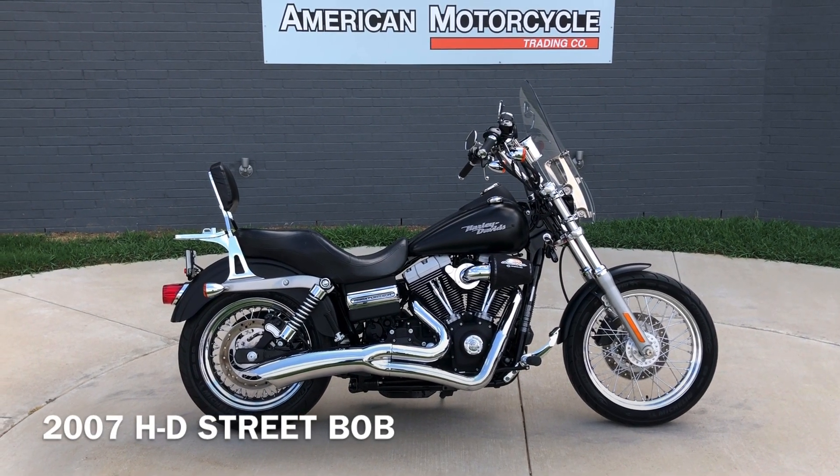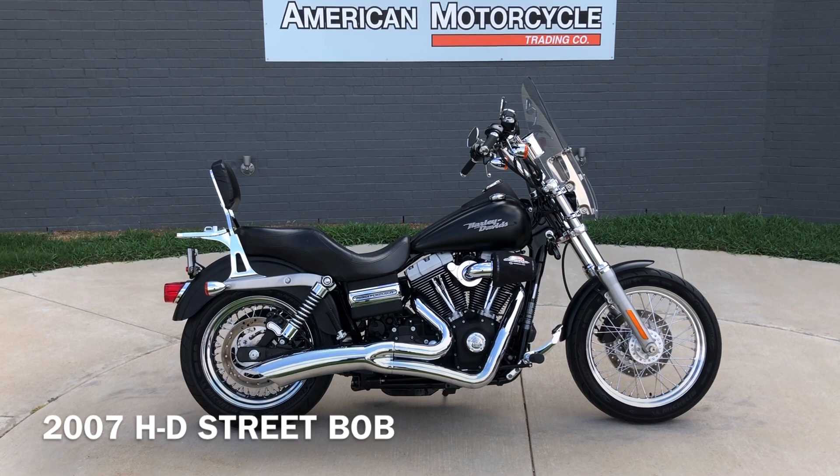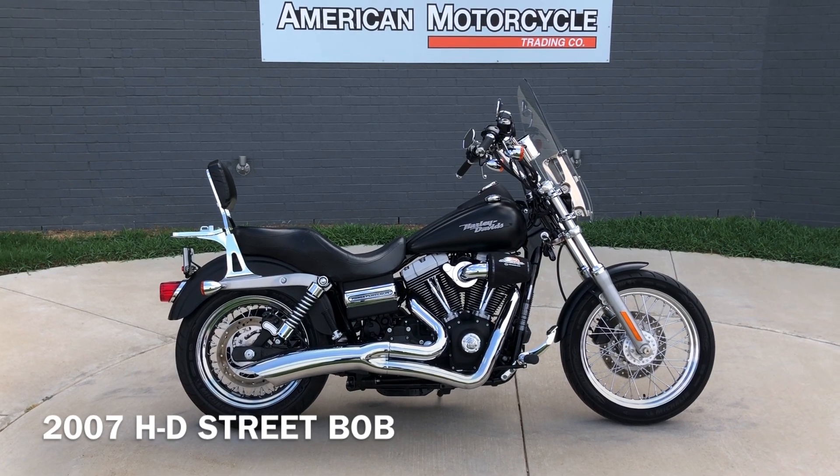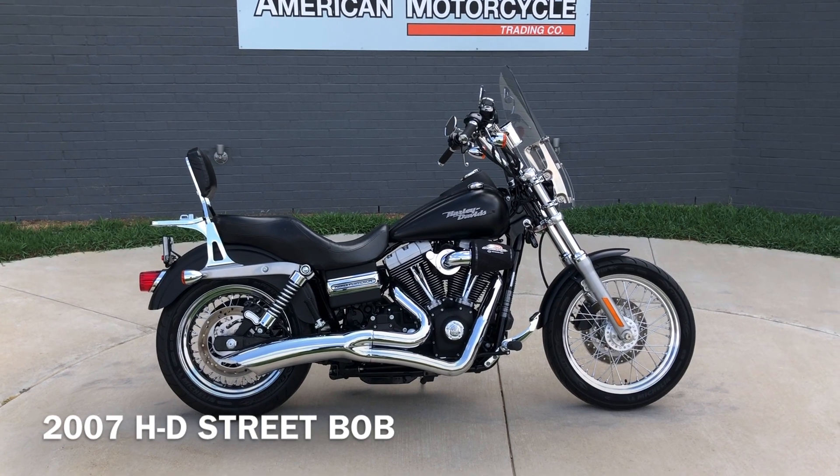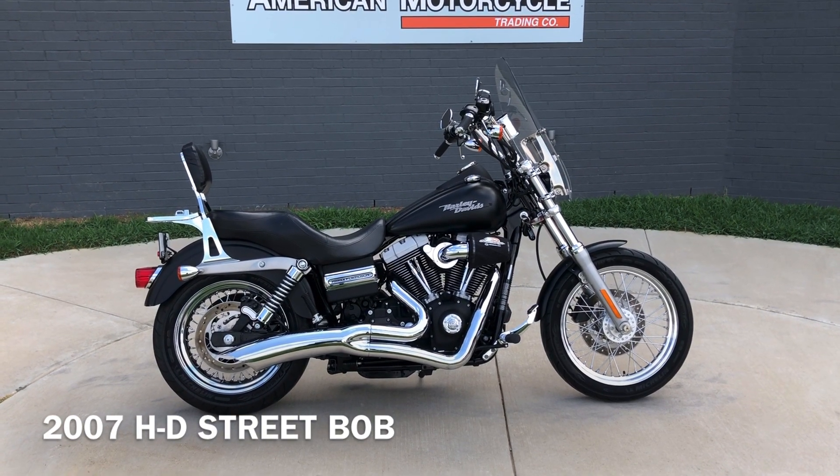Howdy folks, this is Rusty with American Motorcycle Trading Company here in Bedford, Texas. We've got a 2007 Harley-Davidson Dyna Street Bob, and this is going to be one of our certified pre-owned motorcycles.